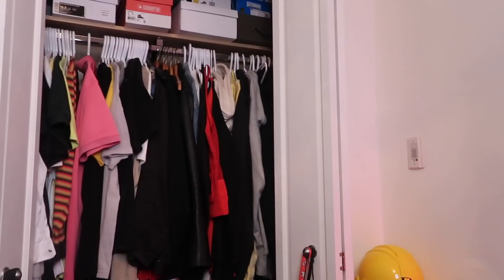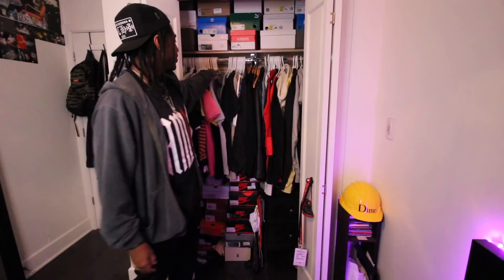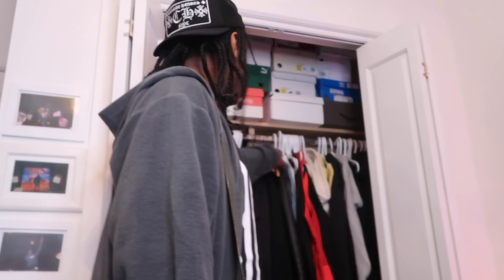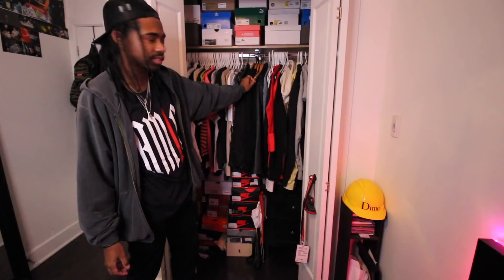Continuing on, this is the chaotic closet of Kyron. All you guys are gonna roast me in the comments — oh wow, he has plastic hangers. I have wooden ones too, okay? With the amount of clothes that I have, it's just not practical. The space that I have, it's just not practical to have wooden hangers because it takes up about double what a plastic one would. So I feel like when I do move out I'll just get all wooden hangers.